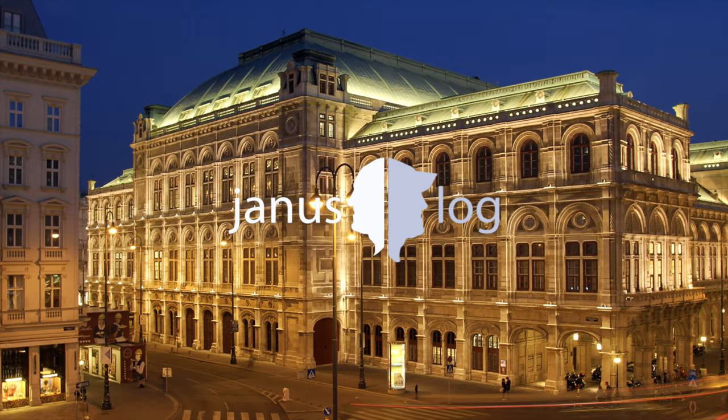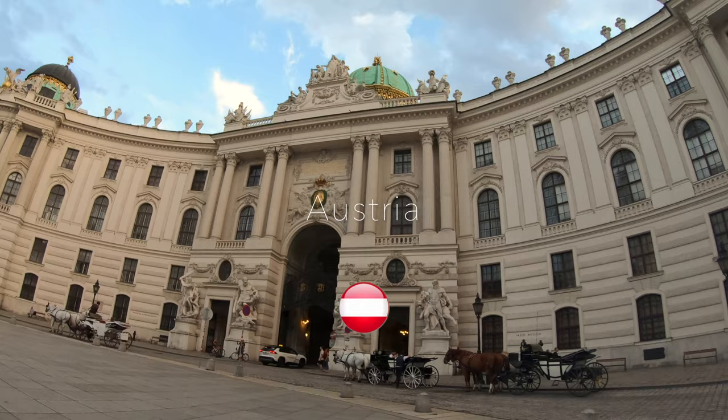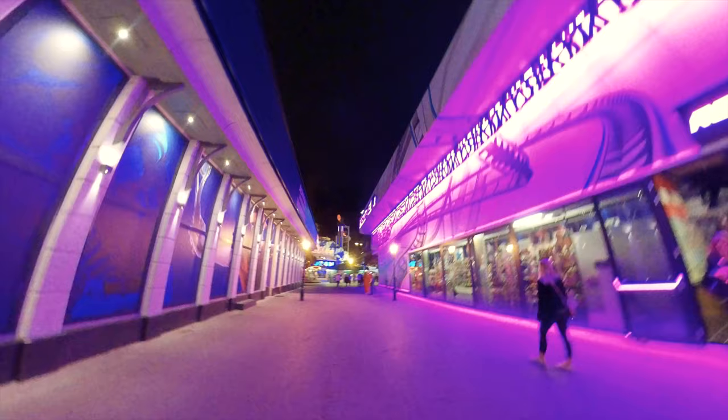Hi and welcome to Vienna, the city of music, culture and imperial sights. Austria's amazing capital. Today I'm going to explore 10 of Vienna's most important landmarks that you don't want to miss when you're visiting this beautiful city. Let's check it out.